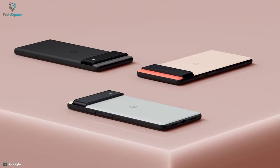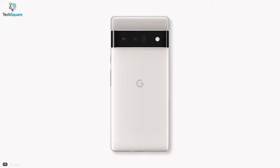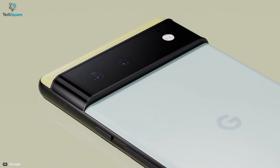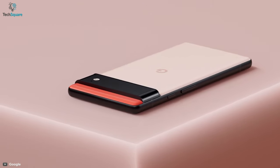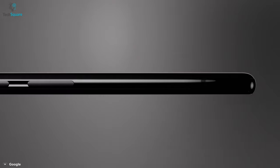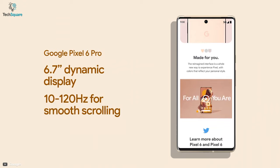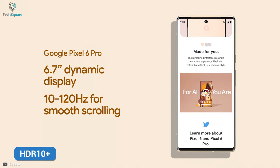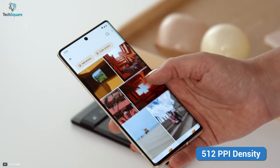At number 2 on our list, and as the runner-up for the best Android smartphone on the market right now, is the Pixel 6 Pro from Google, which is a jack-of-all-trades with great value for money. Announced on October 19th, the phone weighs around 210g and features Gorilla Glass Victus with an aluminum frame. The Pixel 6 Pro has an LTPO AMOLED display with a 120Hz refresh rate, HDR10+, and a 1440x3120 resolution at 512ppi density.